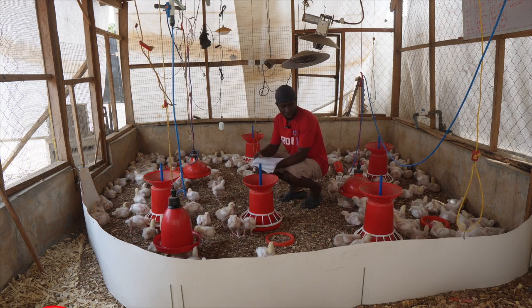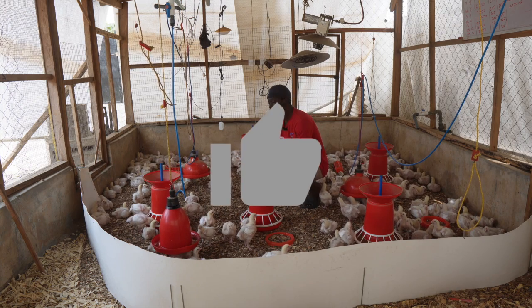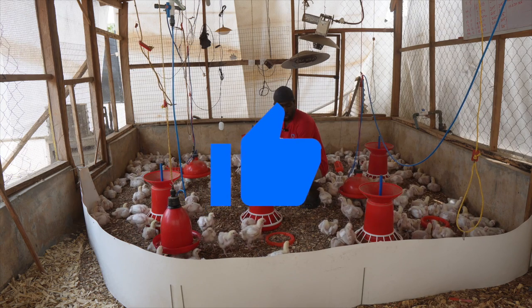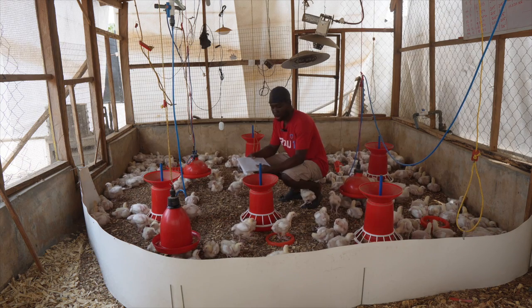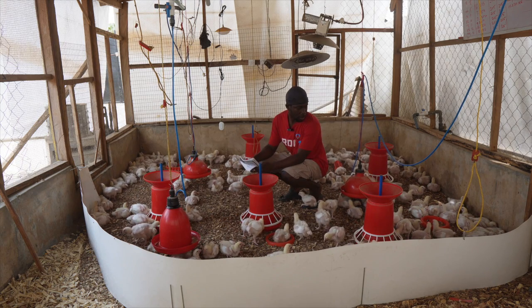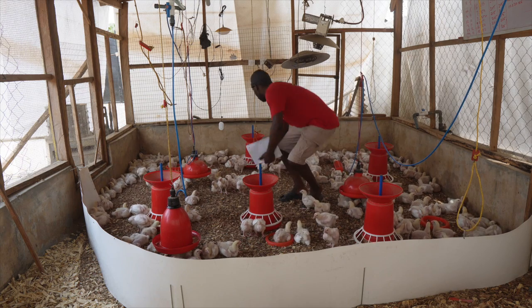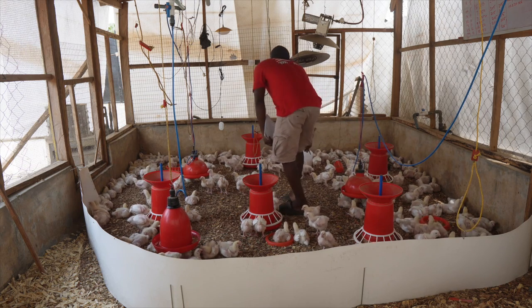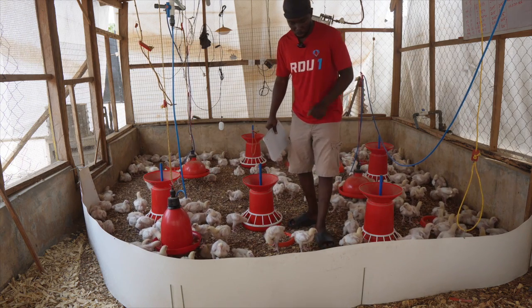We are going to check what their weight is at week 2. They came in two Tuesdays ago, and today is another Tuesday morning. I am going to take the weight right now. Let me start with that particular trick — I'll show you as I proceed with the weight.